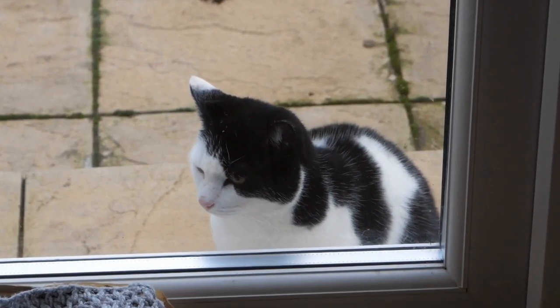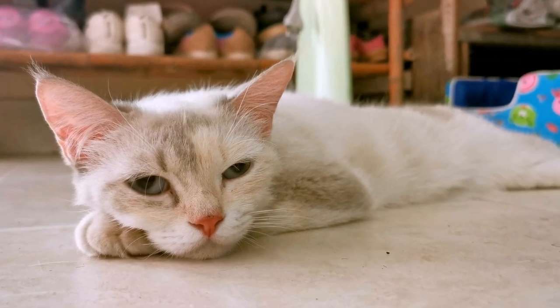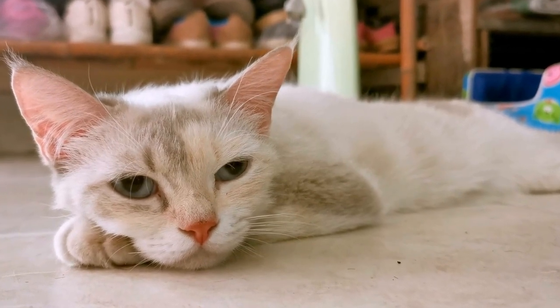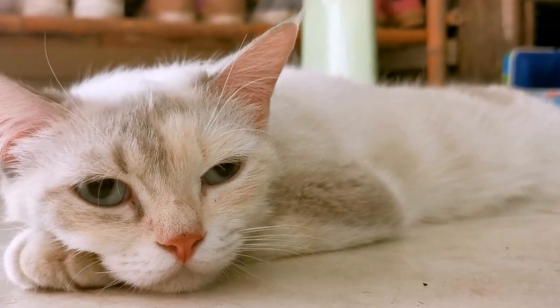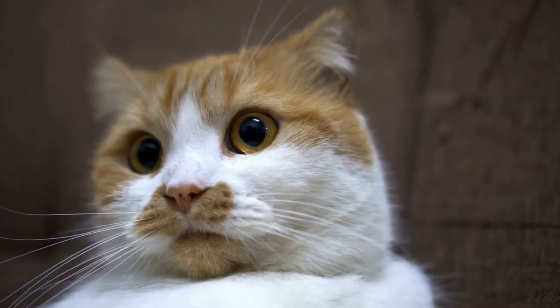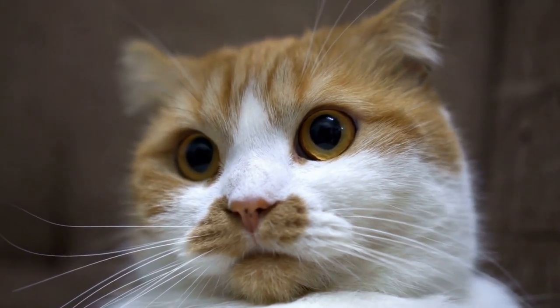Cats are known for their quirky behaviors and unique personalities. One fascinating behavior that many cat owners have observed is their undying love for warmth, especially when it comes to radiators. It is almost as if cats have an innate fascination with radiator warmth, making them some of the toastiest kitties around.